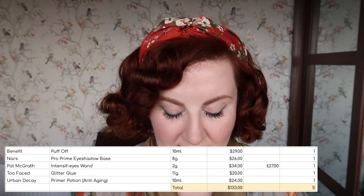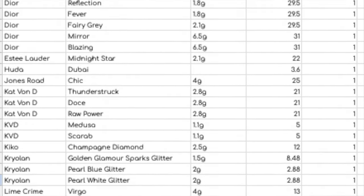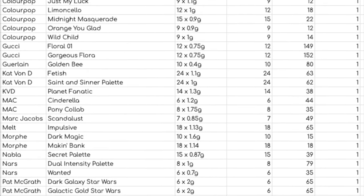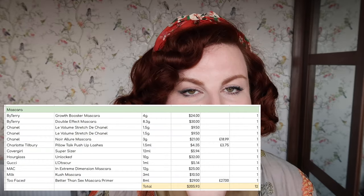On to eye products: for eyeshadow primers I have five worth $133.00. I have eight eye crayons worth $273.00. For single eyeshadows I have 68 worth $1,136.69. For small eyeshadow palettes — anything from two to five shades — I have 13 worth $672.90. For large eyeshadow palettes — six or more shades — I have 42 worth $1,873.73. For eyeliners I have 50 exactly, worth $919.27. And for mascara I have 12 worth $205.93.